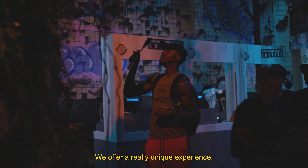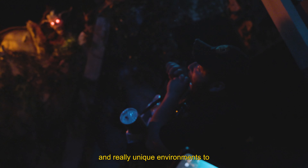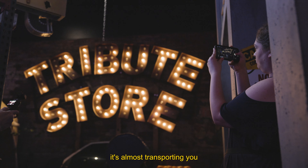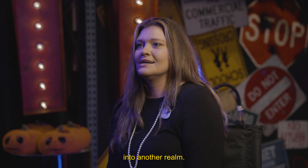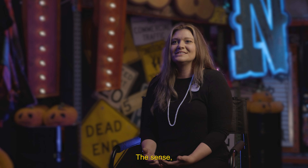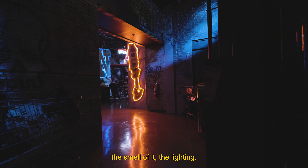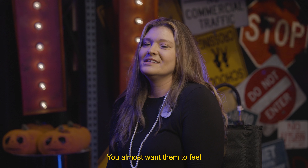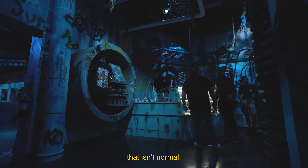We offer a really unique experience and really unique environments to find your way through. When you walk into a tribute store, it's almost transporting you into another realm. You want to hit all those notes — the scents, the smell of it, the lighting — taking them completely out of where they have been. You almost want them to feel physically immersed in something that isn't normal.